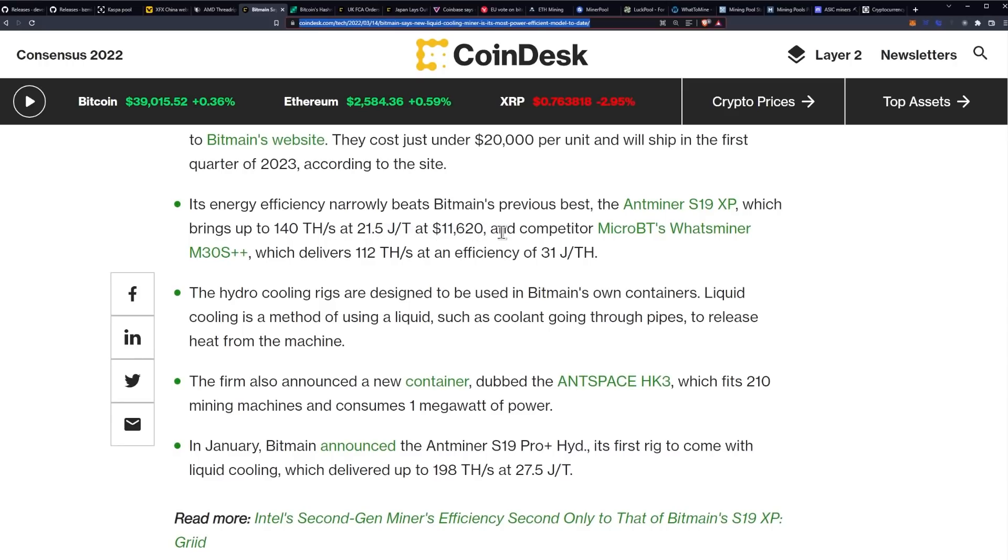The S19 XP is priced at $11,620 US dollars. Competitor MicroBT's WhatsMiner M30S+++ delivers 112 terahash a second at an energy efficiency of 31 joules per terahash. I would also mention that Coinminer's latest Max version actually beats out the WhatsMiner. That said, I haven't seen any technically available for purchase right now from them either, and a lot of these don't have immediate purchase availability other than the S19 XP.